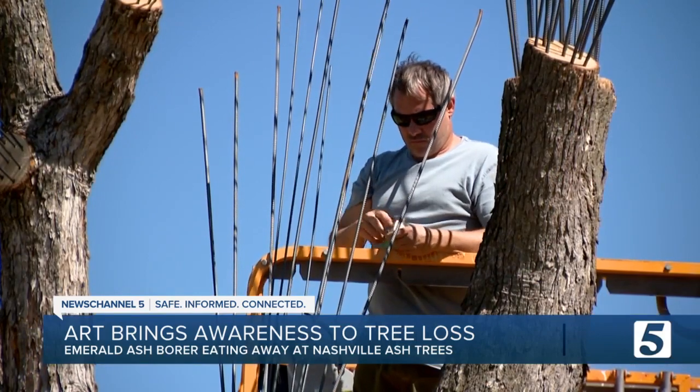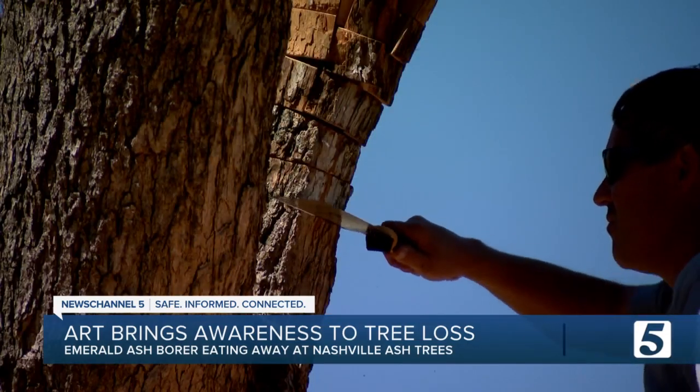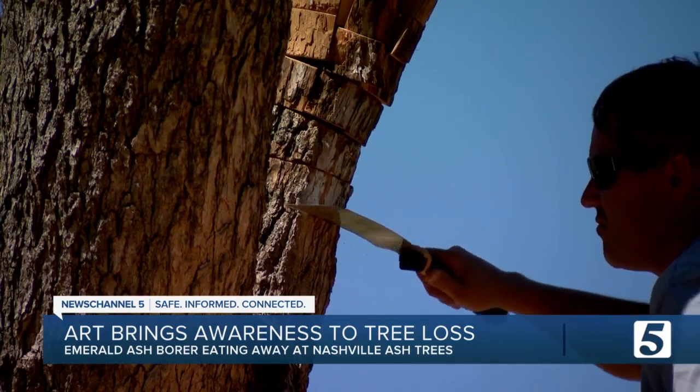Ten artists recruited by the Nashville Tree Foundation are coming in to turn dying trees into conversation pieces. "This is the perfect way to attract attention to the issue because it's going to be big. And if you have an ash tree in your yard, you better be ready to take care of it."